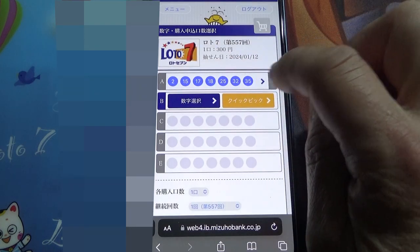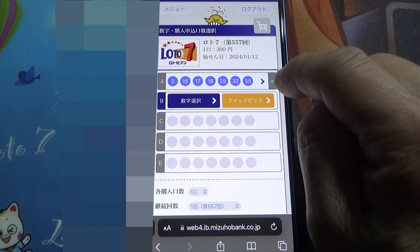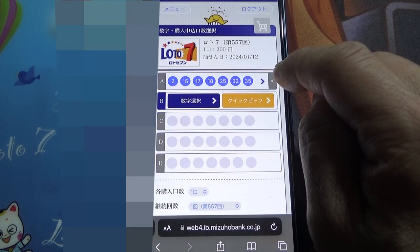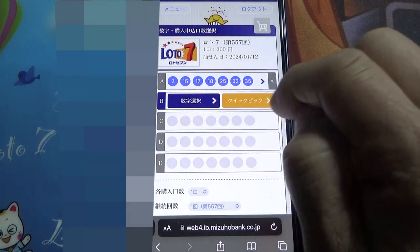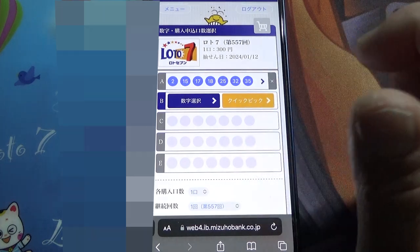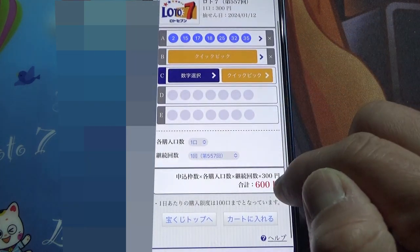Now let's say that you don't want this and you want to cancel Row A — just select the X. And let's look at Row B. Let's say that you want a Quick Pick, so press the Quick Pick. So that is how much? 600 yen.